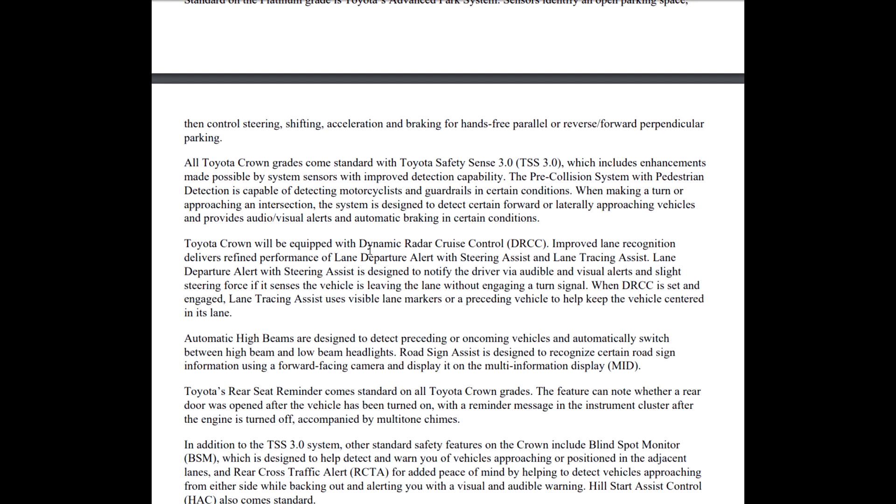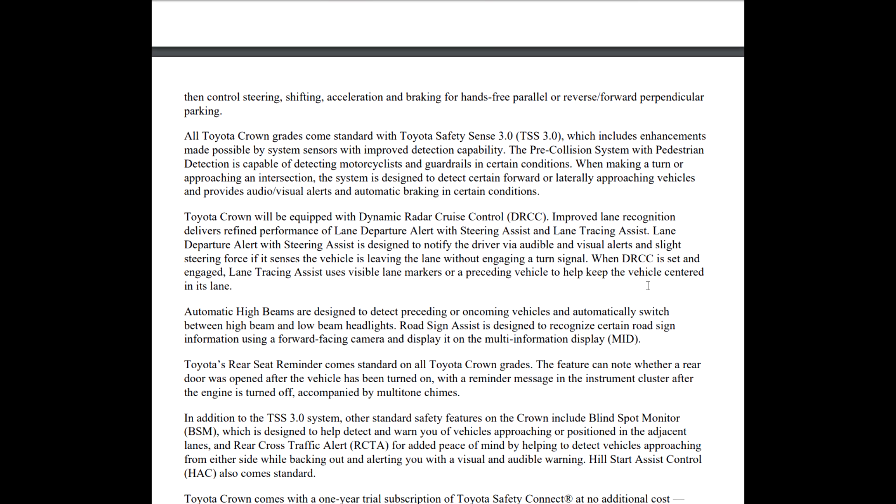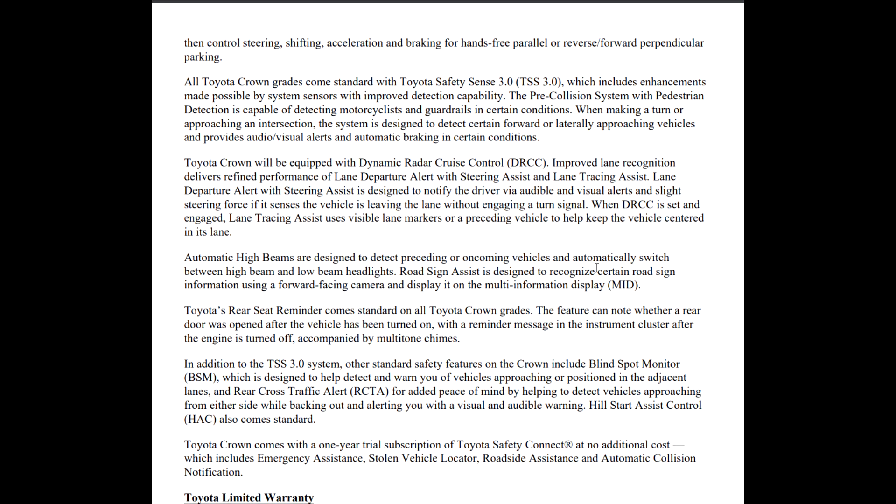All Crowns come standard with Toyota Safety Sense 3.0. Enhancements include a pre-collision system with pedestrian detection capable of detecting motorcyclists and guardrails. When making a turn or approaching an intersection, it can detect certain forward or laterally approaching vehicles and provide audio/visual alerts and automatic braking — like if you're about to get T-boned. Dynamic radar cruise control has improved lane recognition, delivering refined performance. Lane departure alert with steering assist and lane tracing assist while in dynamic radar cruise control includes audible and visual alerts, plus slight steering force if it senses the vehicle leaving the lane without the turn signal engaged.